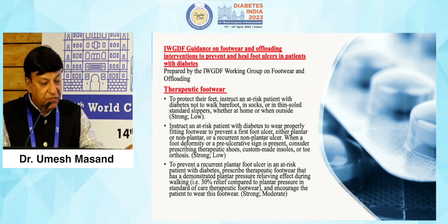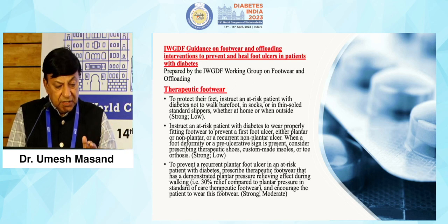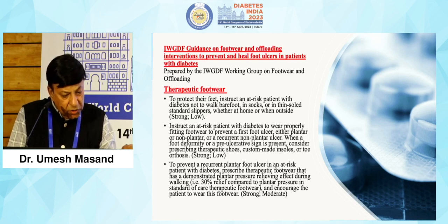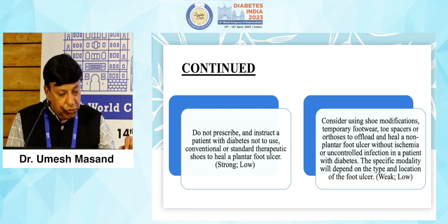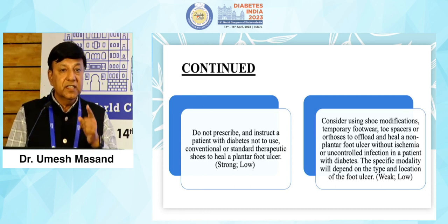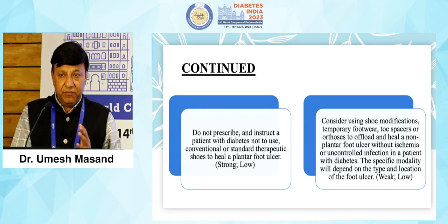As far as guidelines are concerned, the International Working Group on Diabetic Foot issued guidelines in 2019 on what sort of footwear should be used. According to these guidelines, instruct all diabetic patients not to walk barefoot, in socks, or in thin-soled standard slippers — whether at home or outside. Also, do not prescribe conventional or standard therapeutic shoes to heal a plantar foot ulcer. Footwear is only meant to prevent the first ulcer or re-ulceration; they are not meant to treat an ulcer. Ulcers must be treated by surgical or medical modalities.